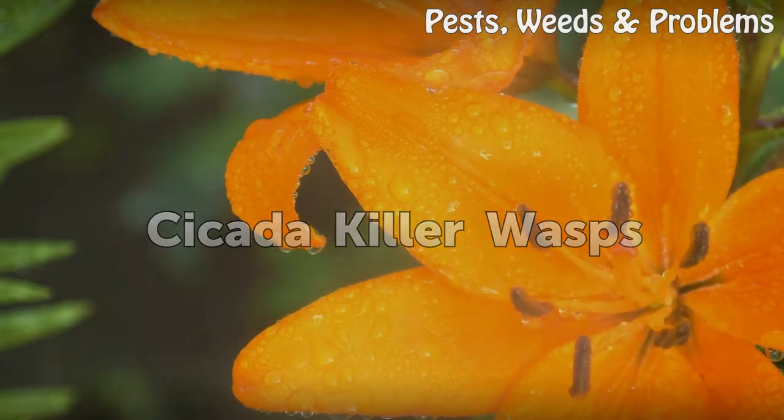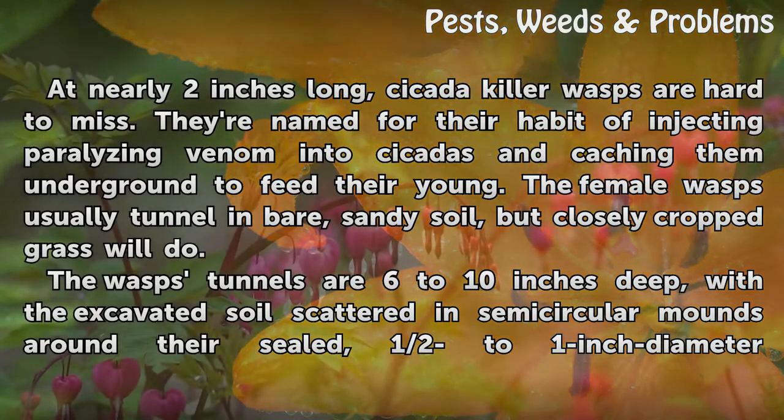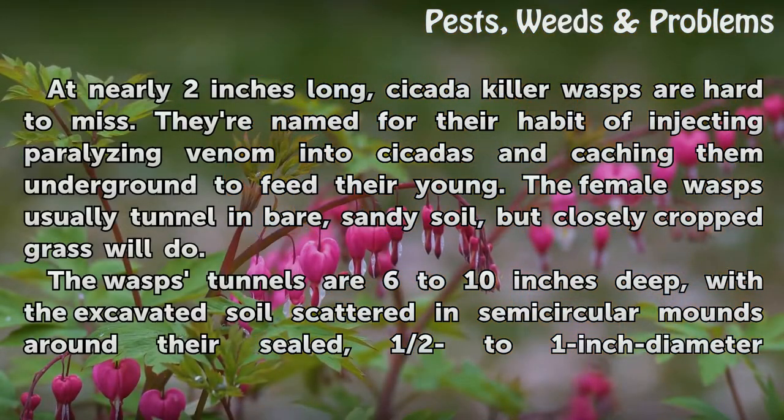Cicada Killer Wasps are another tunneling pest that can be found in lawns.